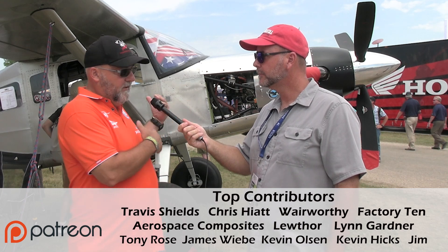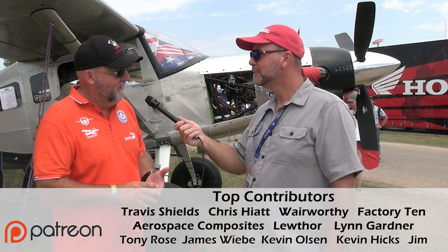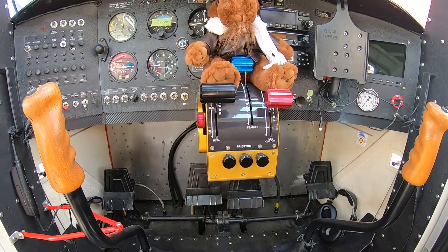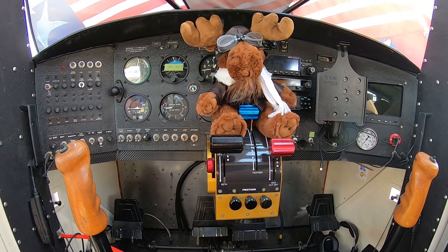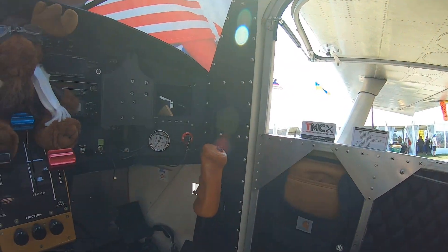The Murphy Moose airframe kits are around $65,000 right now. They're expecting that price to go up a little as they revamp the kit to be more user-friendly, but right now they're available at $65,000. If you want us to do the whole thing, we've got a customer right now — we're putting the turbine on, painting it, installing a G3X avionics suite, and doing the interior. The package is very customizable to whatever you want.